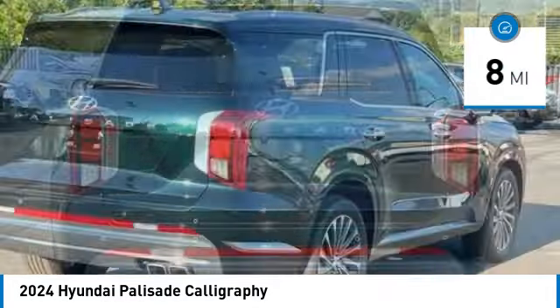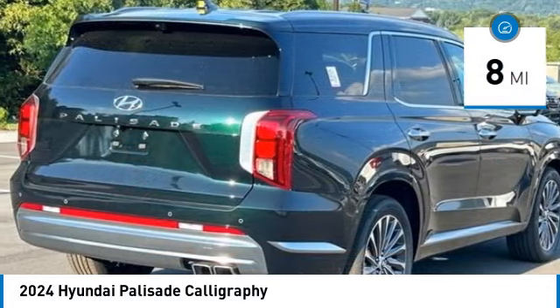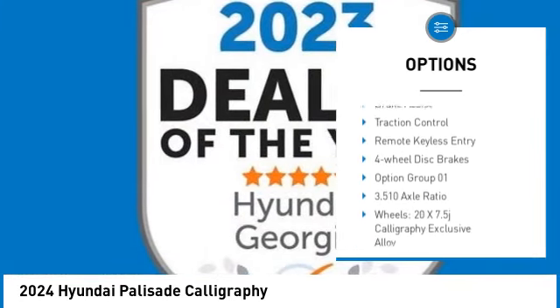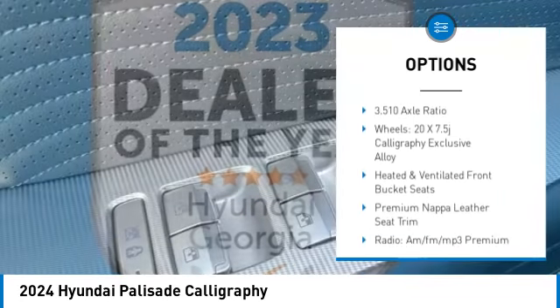This vehicle has less than 100 miles. Here are some of this vehicle's great options: rain-sensing wipers, panoramic moonroof, electronic stability control, alloy wheels, rear spoiler.